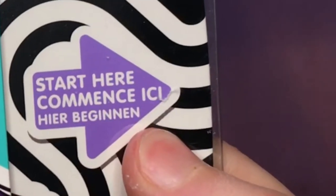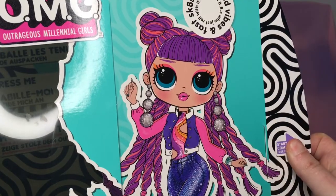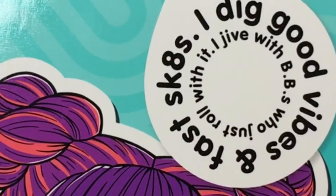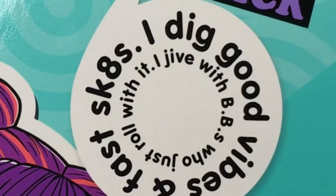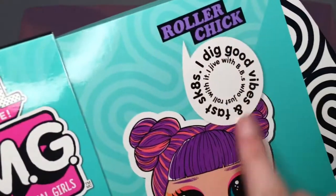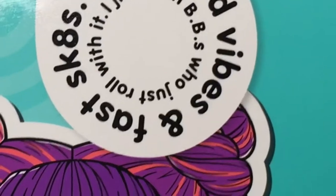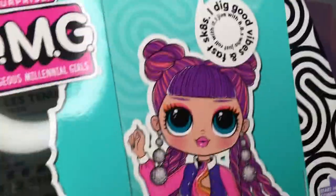It says 'Start Here' so I need to pull this tab, but it's covered in plastic so I need to cut it off. When you pull the slide out — oh my gosh — they are called Roller Chick. It says 'Good Vibes and Fast Skates.' I was reading it completely wrong — 'I jive with BBs who just roll with it.'